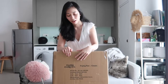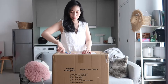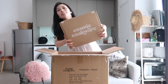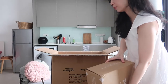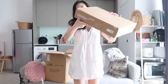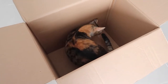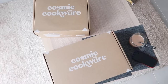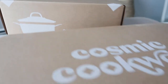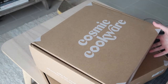So the first one will be this Cosmic Cookware — like pans. The packaging is quite big; they used DHL to send to my area. These are the two Cosmic Cookware items that I got: one is the Cosmo Casserole in cream and another one is the Cosmo Fry in cream. I'm going to open the casserole pan first.